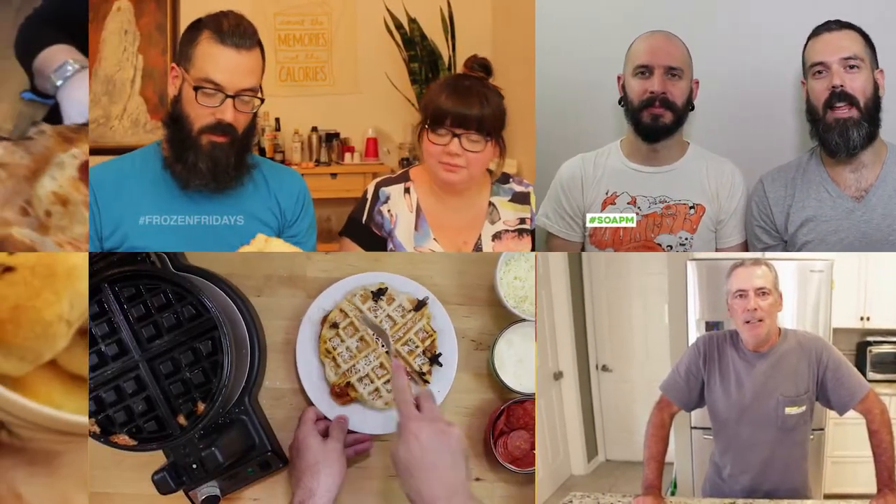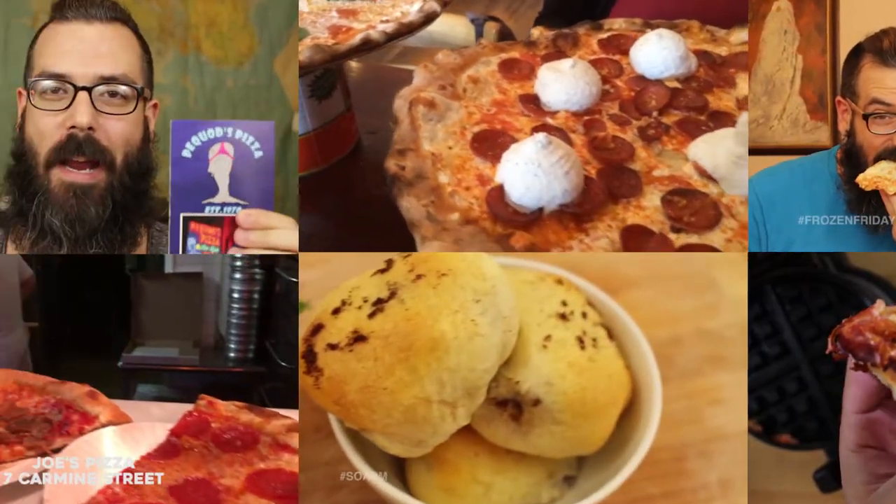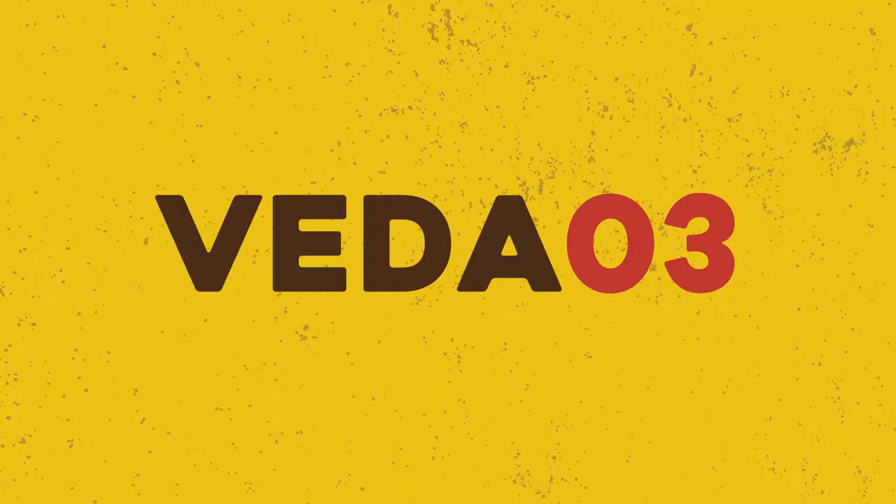The only one who could ever need me was the son of a pizza man, the only boy who could ever feed me. Hey guys, Enzo here, son of a pizza man, and today we are talking about pizza and design for Veda.